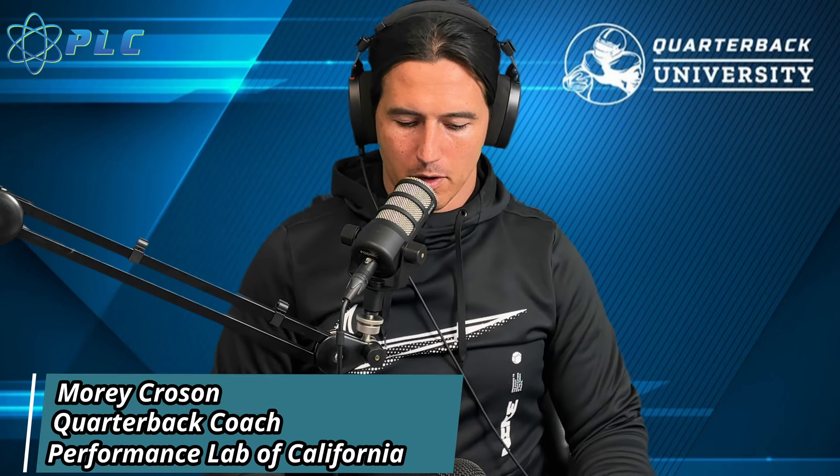Hey, what's up, everyone? Morty Croson here, and today we're going to be breaking down Dylan Gabriel's throwing mechanics, and we're going to start the video right now.